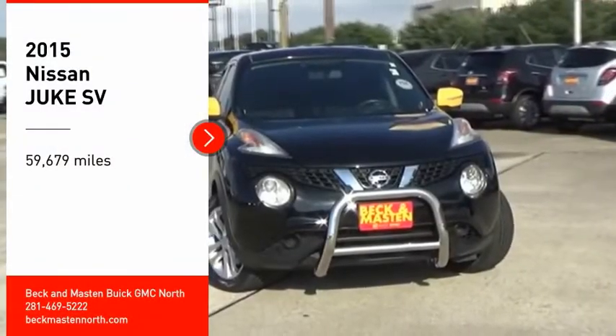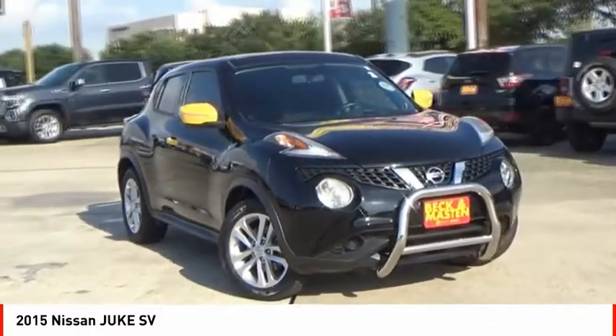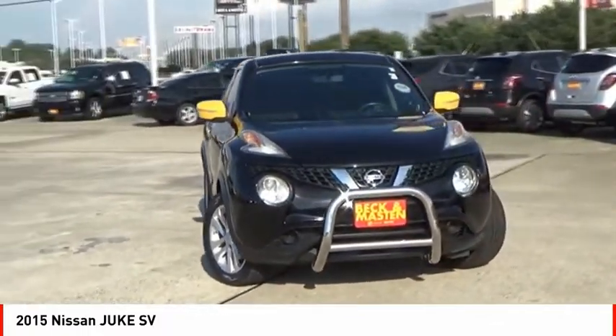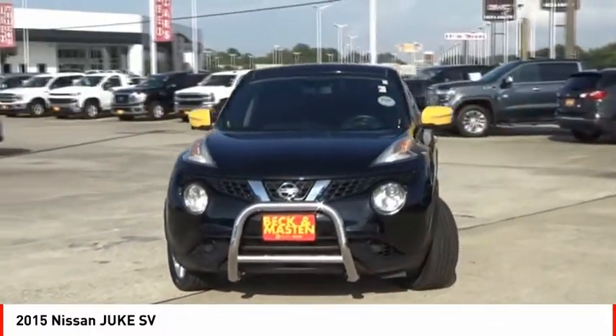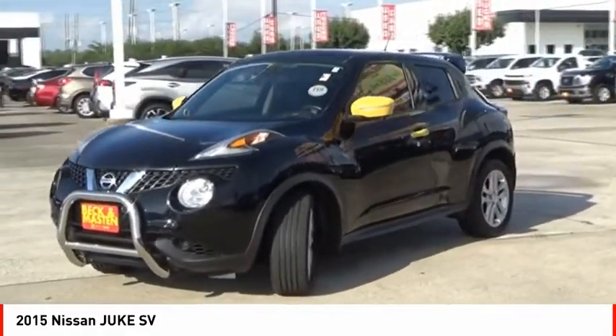You are going to love the 2015 Juke. The Juke is an adaptable and intelligent ride where handling meets turbocharged performance. This unique, sporty, compact crossover fits your personal style perfectly.